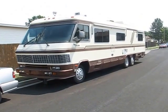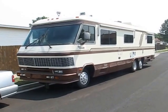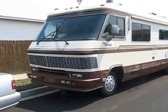Up for sale is this 1988 Monaco Executive. It's a 34-foot diesel pusher.